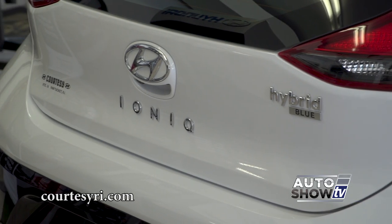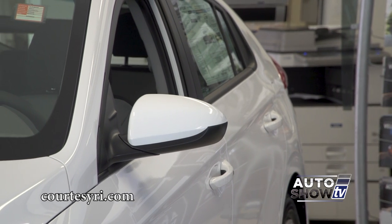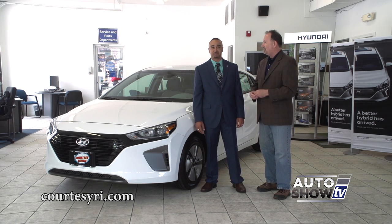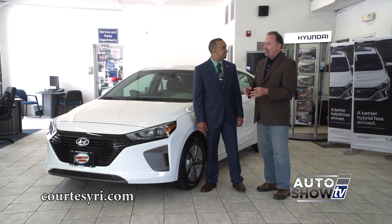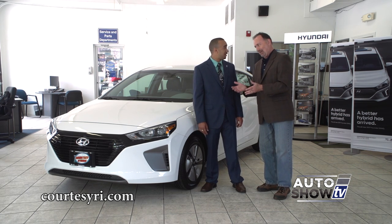It's a different, smarter vehicle, and also the most fuel-efficient vehicle in America. The commercials say we don't want to build another hybrid — we want to build a better one. So how is it better?